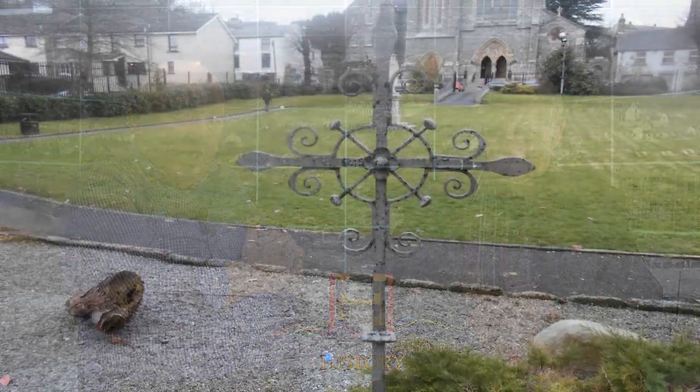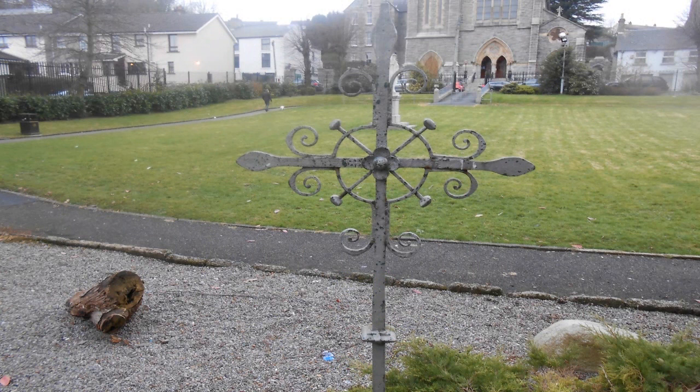This cross is situated in the Dominican Garden along the boundary with Buttercrane. The story I heard: the cross left the Dominican chapel by whatever means and became lost. McCullough bought it in as a piece of scrap — most of the blacksmiths bought in a bit of scrap. But it arrived in his premises and he recognised it. The story goes that he got in touch with the prior, and it went back to where it came from in the first place — and it's now located down in the garden.